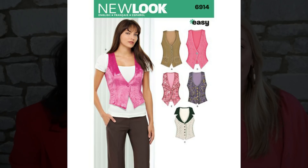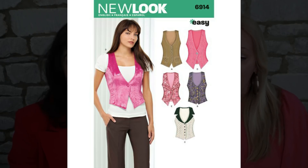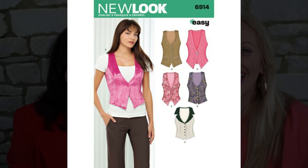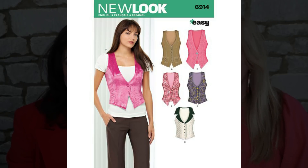The first couple of patterns we're going to show you are ones where you're just going to have to ignore the front of the pattern envelope — ignore the images, ignore the styling. You need to look past that and look to the line drawings. The first one we have for you is from New Look and it's pattern 6914. We're not expecting you to make a hot pink satin waistcoat like the one in the picture — although I'm pretty sure you could make that work! There are five different variations of waistcoat in this pattern, so it's really really good value for money and we think you will find a style you like on there.